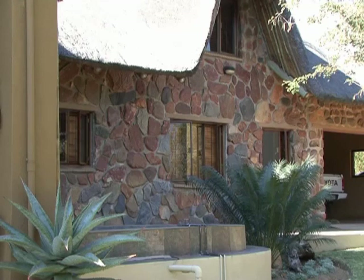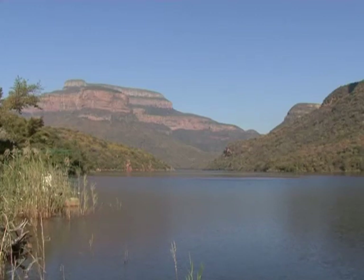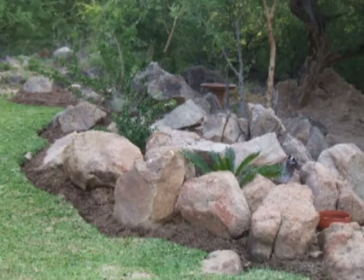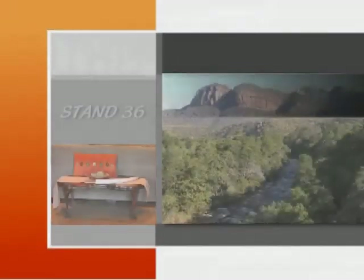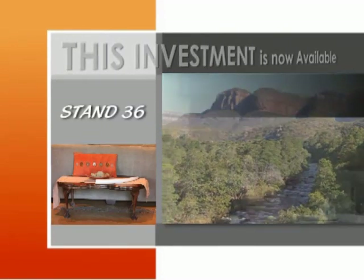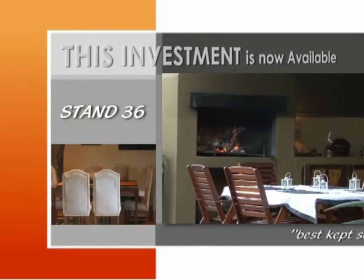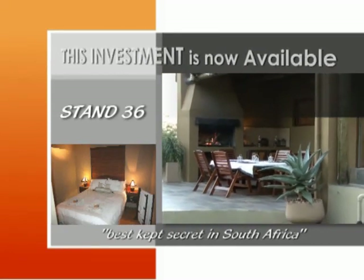The property also has all amenities and services, as well as water rights from the nearby Blader River Dam, which will ensure ample water for domestic use and all-year-round green gardens. Where else in the world would you be able to get such a sound investment, situated in a secured environment and filled with tranquility and peace? Don't miss out on this excellent investment.